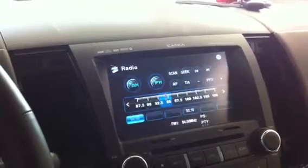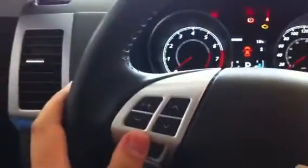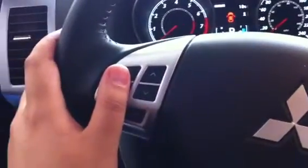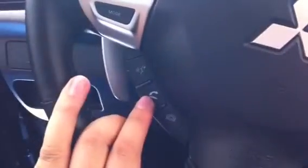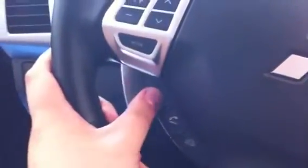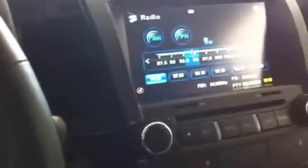I just want to show that all these steering wheel buttons are retained. The reason I keep mentioning it is because the Mito interface I used before with my Fly Audio unit would not retain these buttons, so I had to leave them unused.